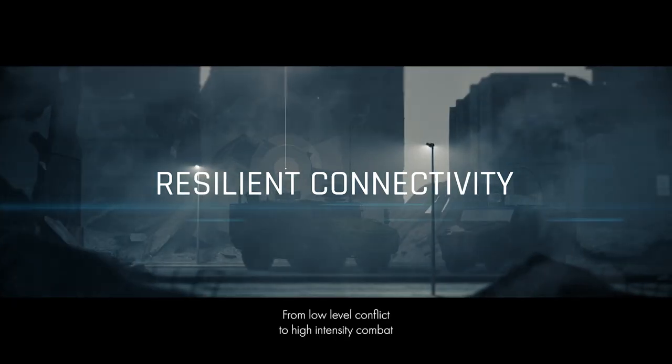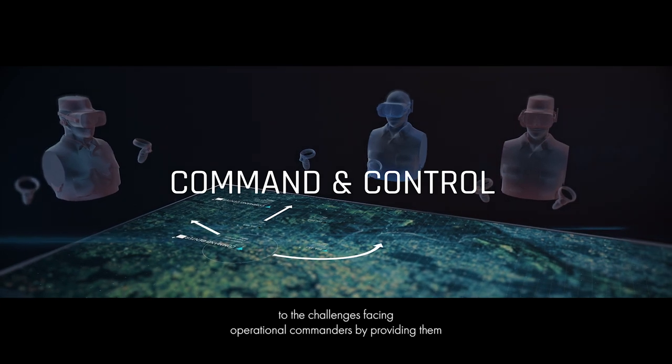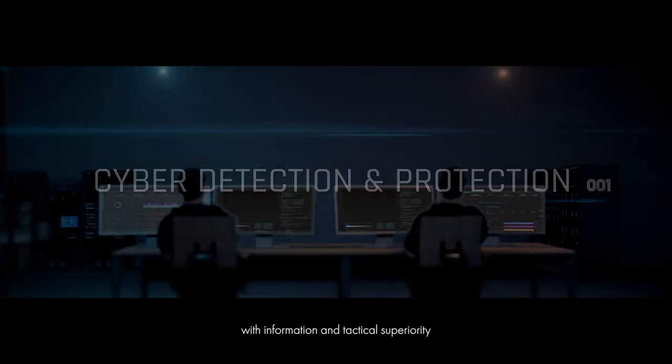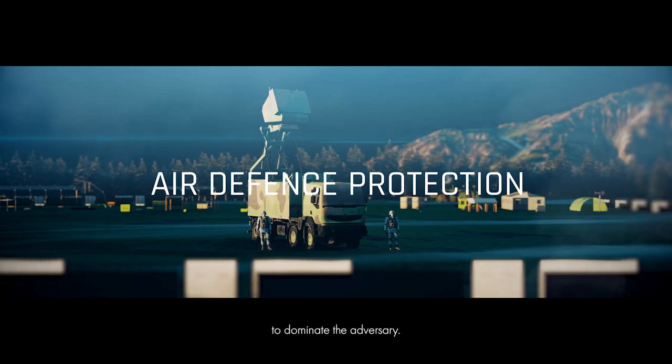From low-level conflict to high-intensity combat, Thales integrated systems are a highly effective response to the challenges facing operational commanders by providing them with information and tactical superiority to dominate the adversary.